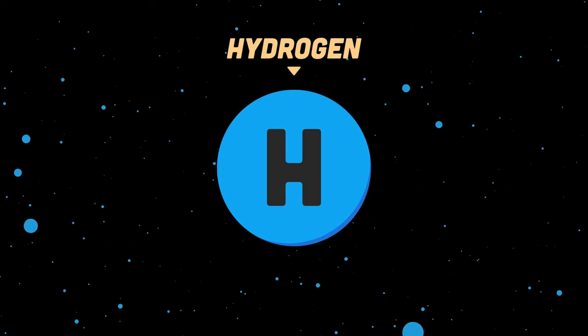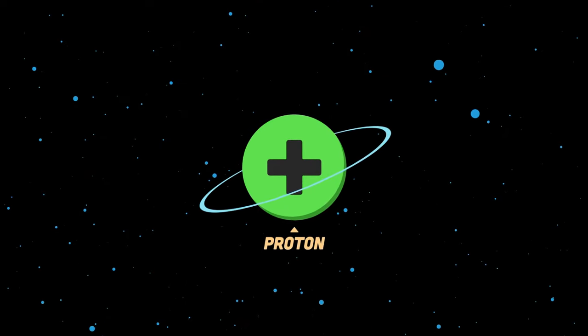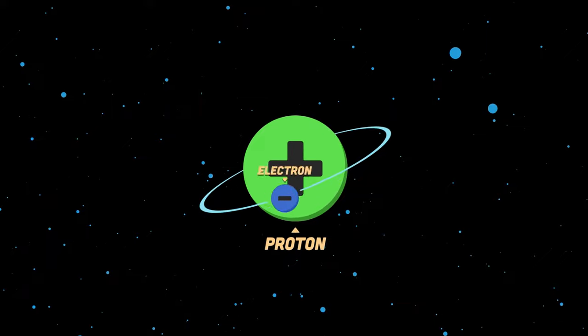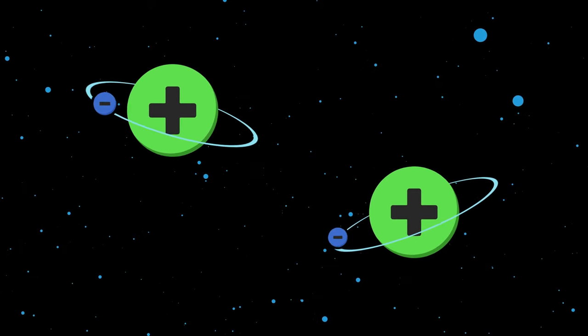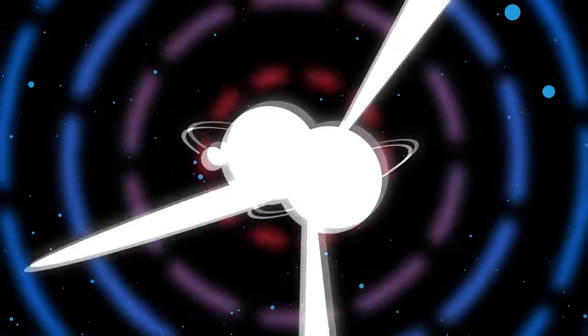The core of the Sun is made up of hydrogen atoms, which are positively charged by protons. Let's learn more! Positively charged protons don't want to fuse to each other unless they're forced by an extreme outside source of pressure.